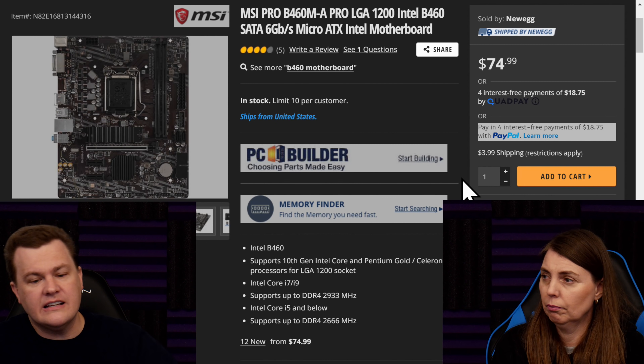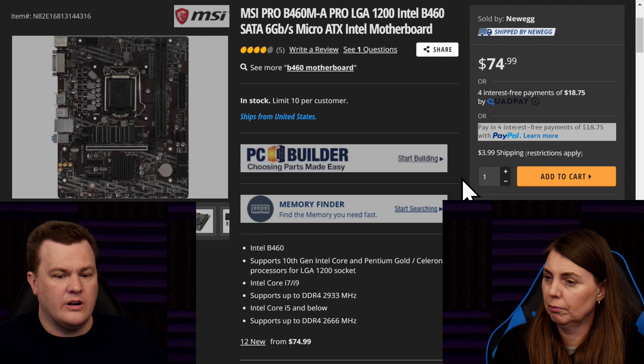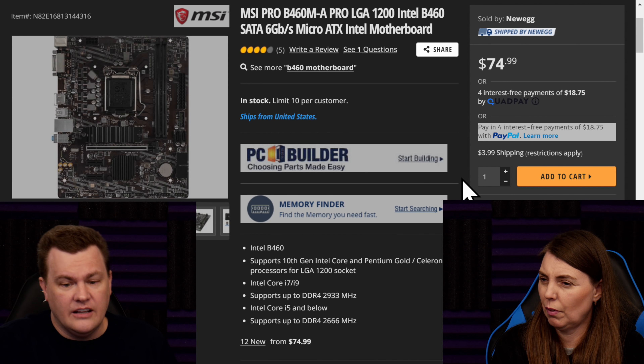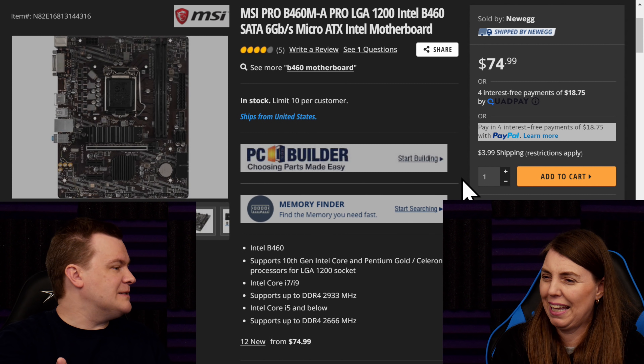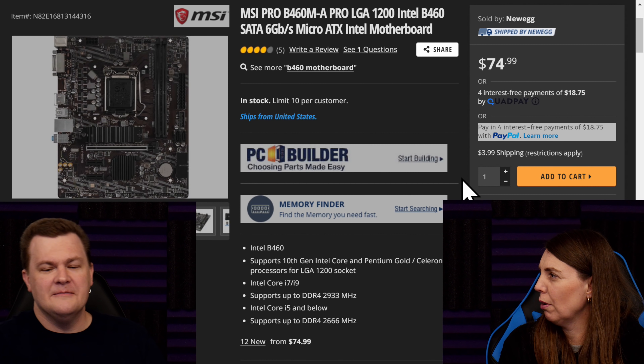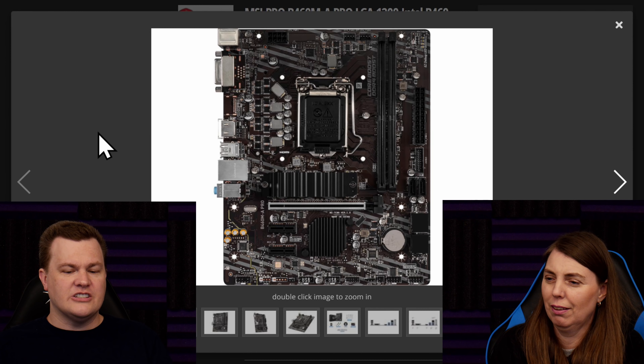Well, everybody's entitled to their opinion. But I want to explain why I did what I did. I'm going to do it by showing you an example of the cheaper B460 motherboard. This is an MSI Pro B460M-A Pro. Pro was in that name twice — they figured if they put Pro twice it'd be a better board. That's poo-poo. This motherboard is as cheap as it gets.